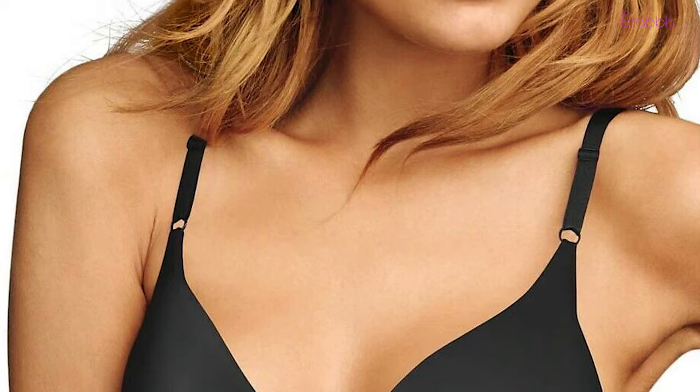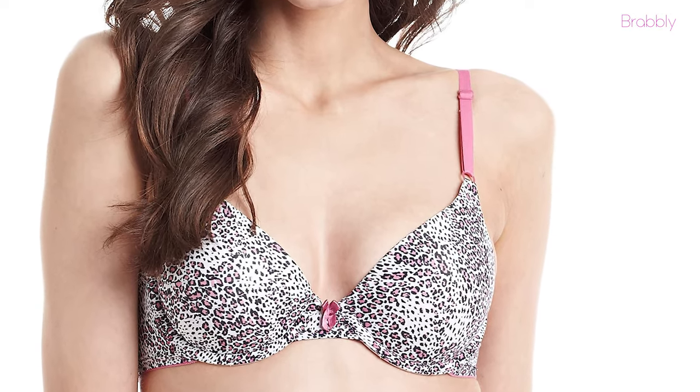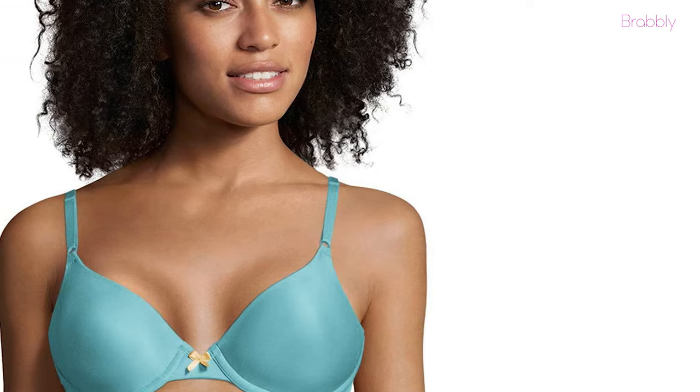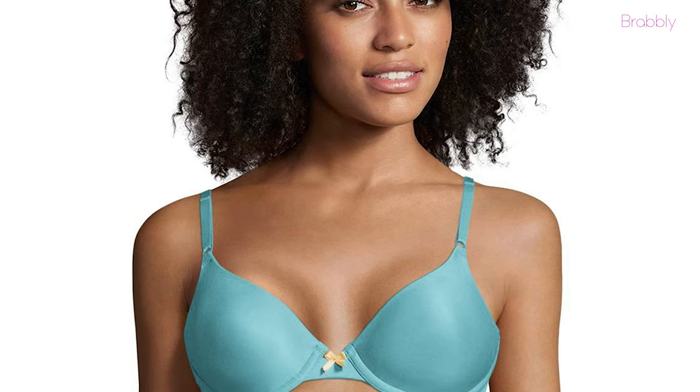The comfy cups stretch to conform to your shape. We also love the seamless and soft fabric that virtually disappears under your clothes. The bra is available in various colors, is comfortable and fits well. Women with larger cup sizes also love this bra, and you simply can't beat the price.